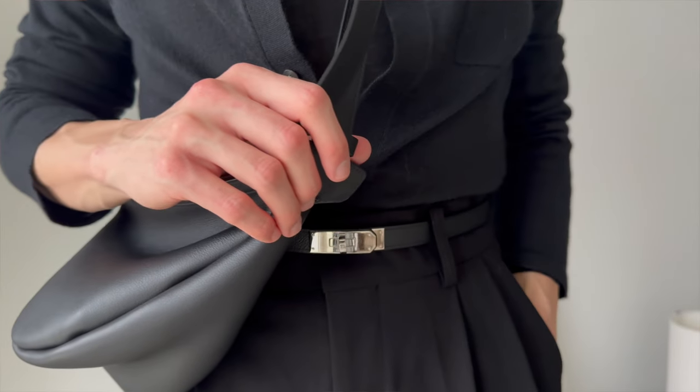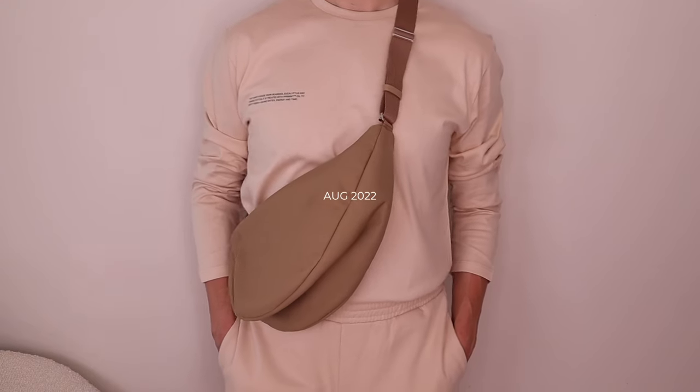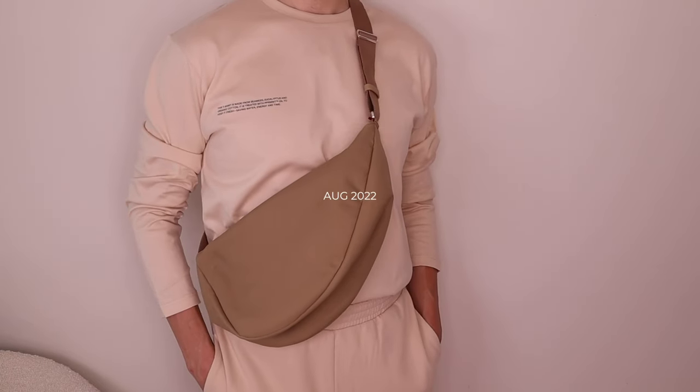I first bought the Banana Bag about two to two and a half years ago. I wanted to get a bag for dog walking and thought this shape would make an amazing one, but at the time I could not find it in leather, so I ended up buying it in nylon, which I quickly returned — and I'll tell you exactly why.